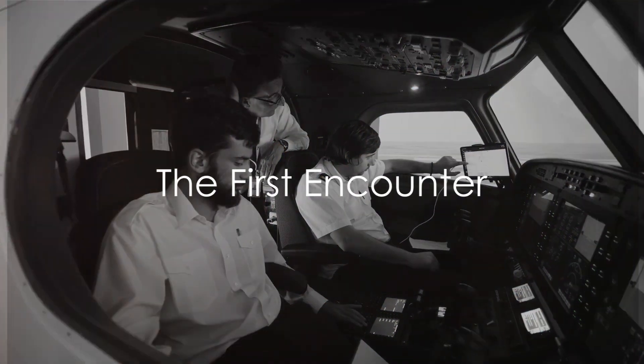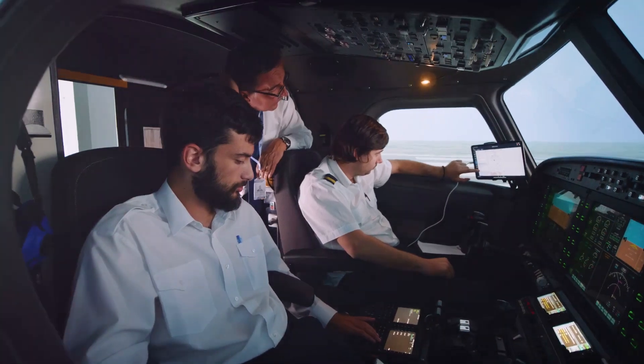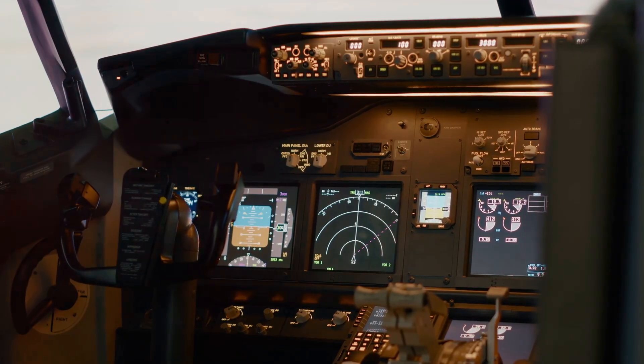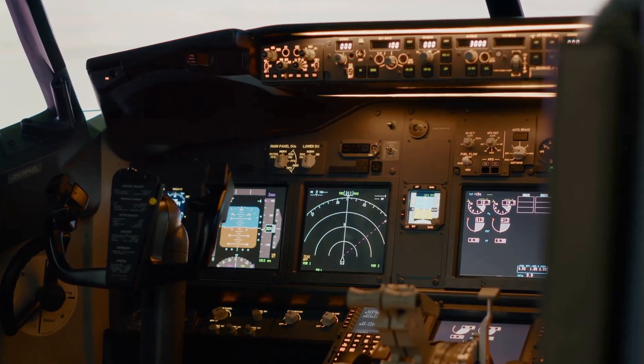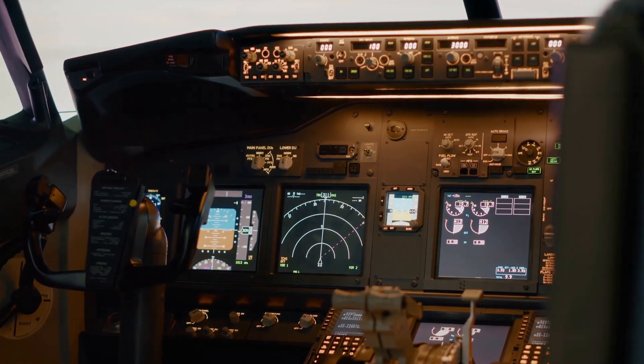The first interaction with the cockpit can be an overwhelming experience for a trainee pilot. It's a pivotal moment — a sensory overload of dials, switches and levers, all of which will become second nature with time.